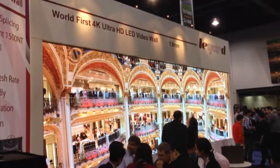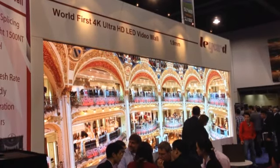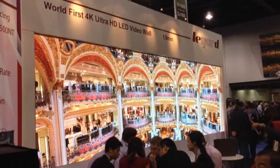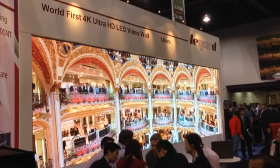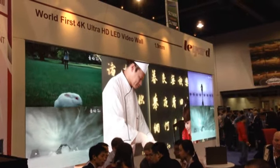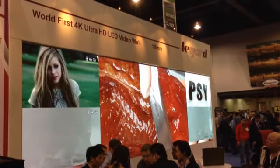Check this out — NAB is also displaying the world's first 4K video wall. By the way, you know that new HD TV that you just bought? Well, 4K TV is coming, but it may take a little while to get here, so you'll probably have time to pay it off.